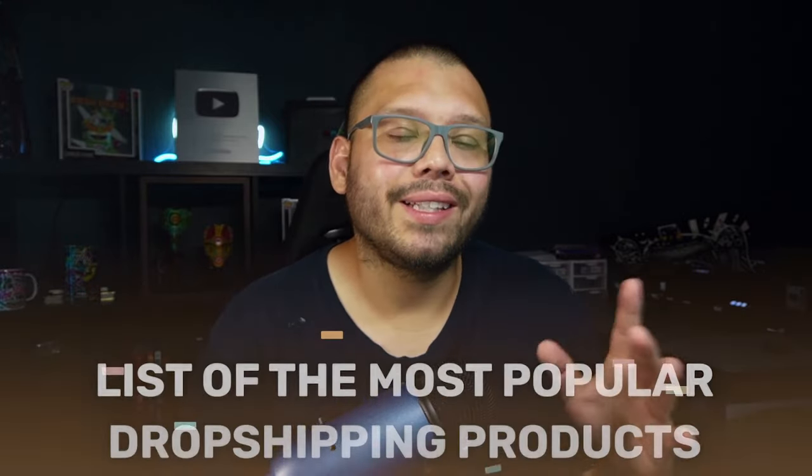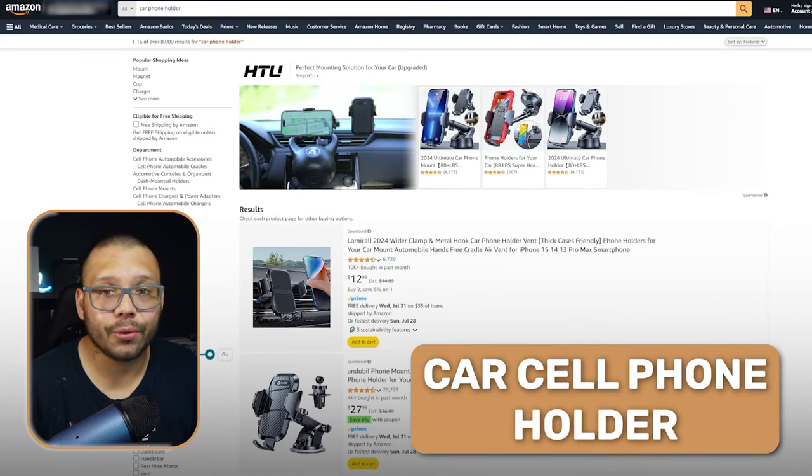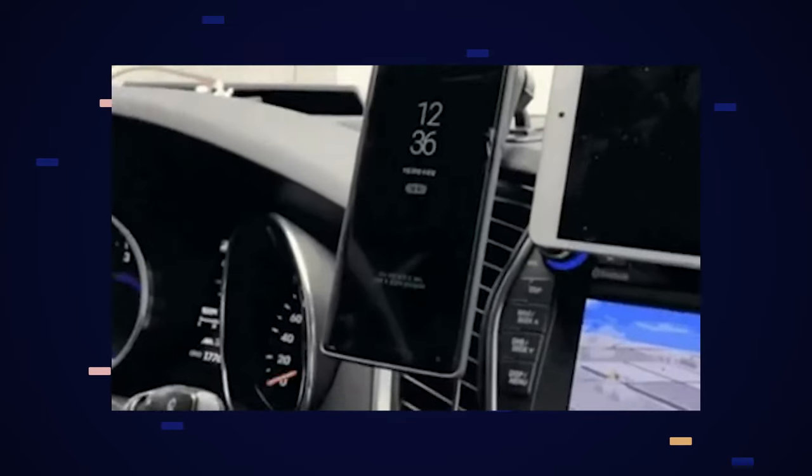Now that we've learned about different product research methods and websites, let's go over the top popular dropshipping products for your store that will sell pretty much year round. The first product on the list is the car cell phone holder. This is something pretty much everyone can use, and it's often replaced over and over due to wear and tear. Some newer cars with Apple CarPlay or Android Auto don't use them as much, but it's still handy to have your phone within reach.